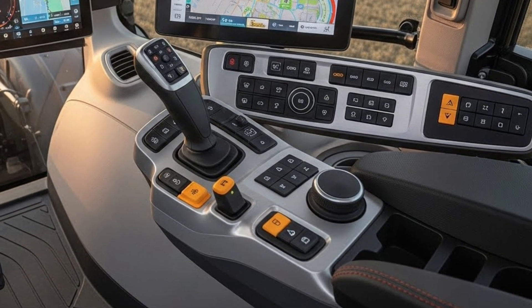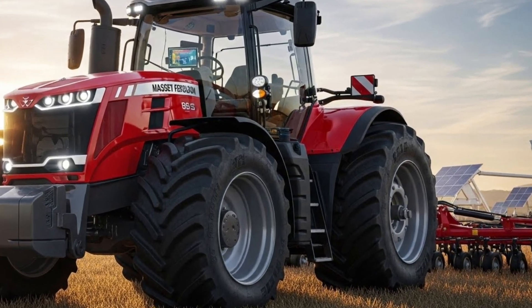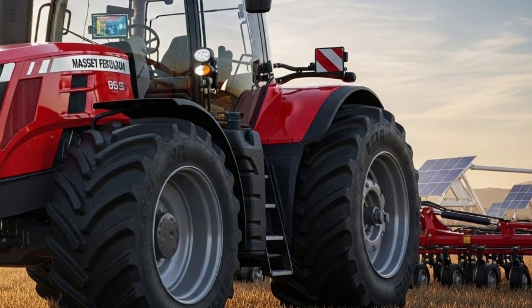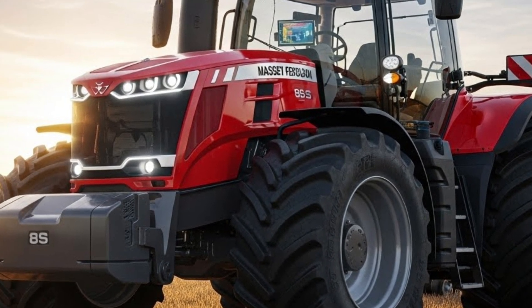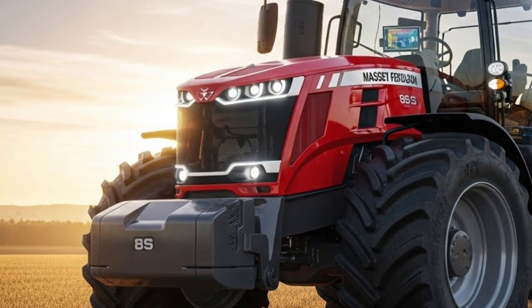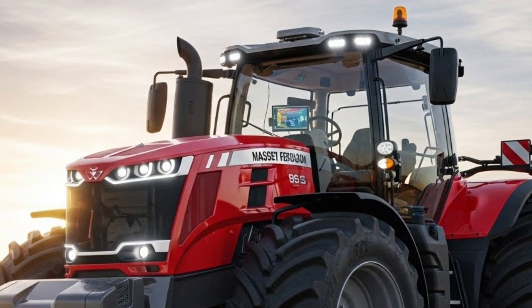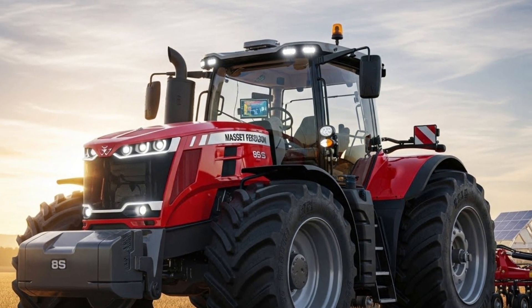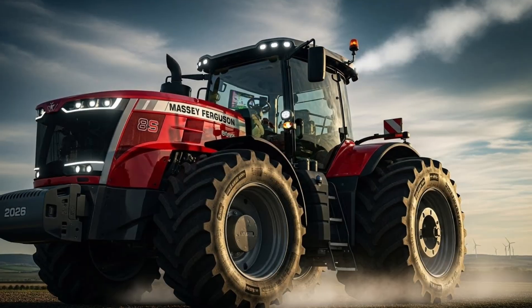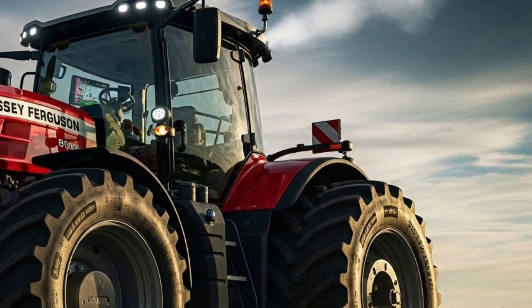Technology plays a huge role in the 2026 Massey Ferguson 8S. Precision farming features like auto guidance, section control, variable rate application, and telemetry integration help farmers maximize productivity while reducing input costs. These systems allow more accurate planting, spraying, and fertilizing, saving fuel, seed, and chemicals over time. The tractor can also connect to farm management systems, helping operators and owners track performance, maintenance, and efficiency from anywhere.